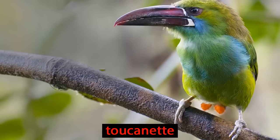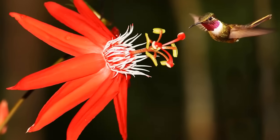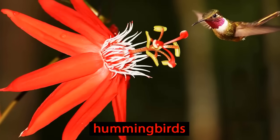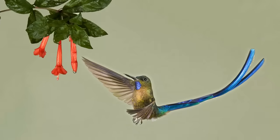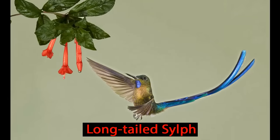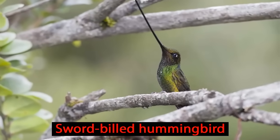Here is a toucanet. Bird life ranges from giant eagles weighing up to 17 pounds to these tiny hummingbirds, weighing only a few ounces. Hummingbirds feed on the nectar of flowers, like this long-tailed sylph. They're long bills let them get deep into the flower, like this sword-billed hummingbird.